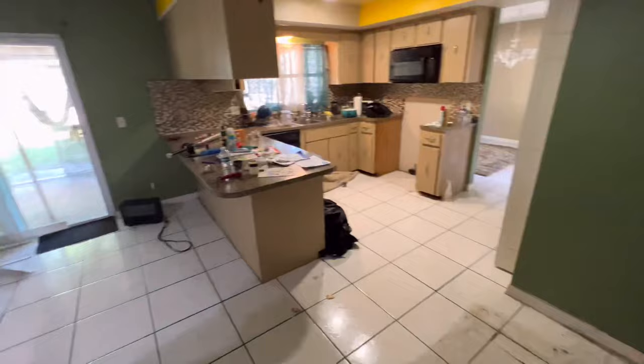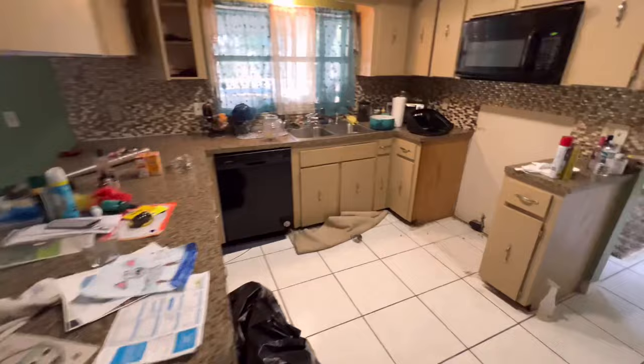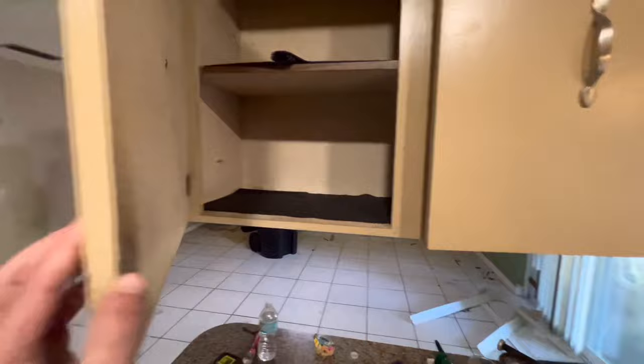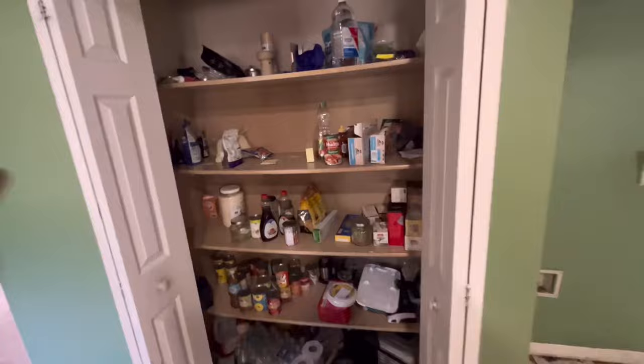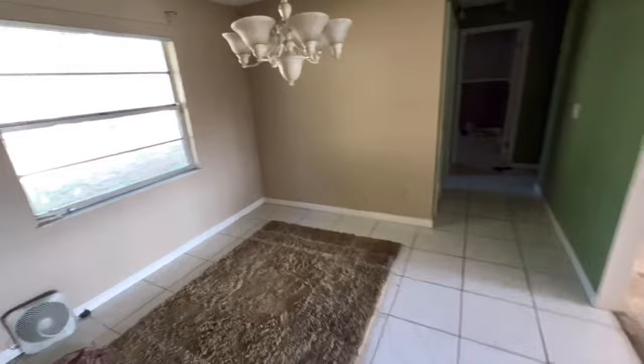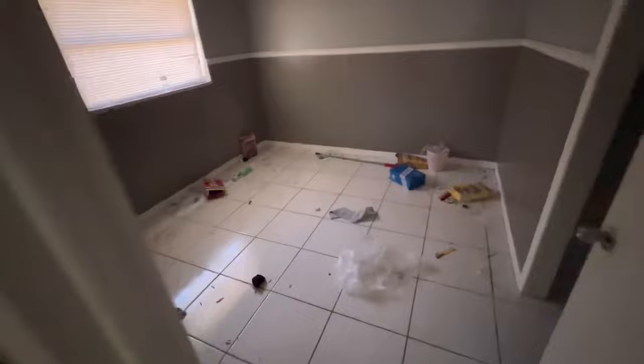It looks like they tried to take the refrigerator but couldn't get it out the door. I wonder if they cleaned the cabinets — they took a lot of stuff out of the cabinets, but we're going to be getting rid of the cabinets anyway. So basically Marcel is just going to be trashing out the house, just getting it swept — get everything out and just have it swept. You don't have to clean it, just sweep. I guess you don't need to take down the light fixtures today, just get it all swept out.